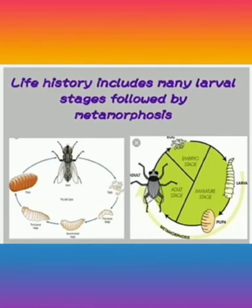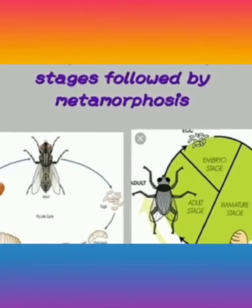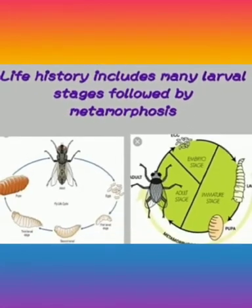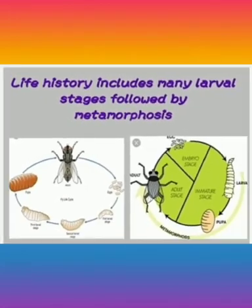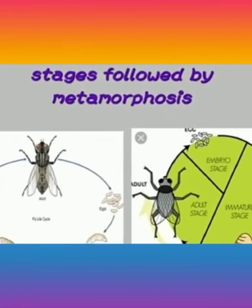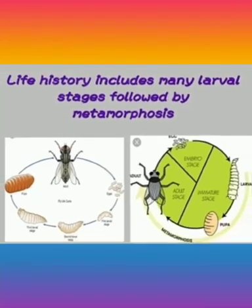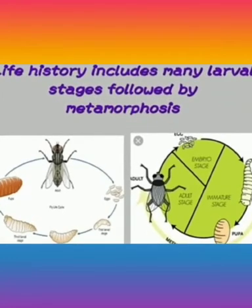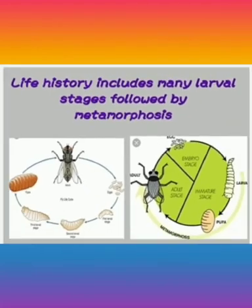The life history includes many larval stages followed by metamorphosis. First it is in the form of an egg, then the first larval stage, second larval stage, third larval stage, pupa, and at last it transforms into an adult. Metamorphosis means changes in form that occur as an insect approaches adulthood. This is the image of the life cycle of Arthropoda.